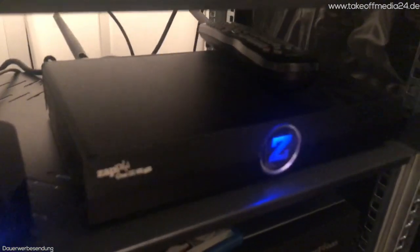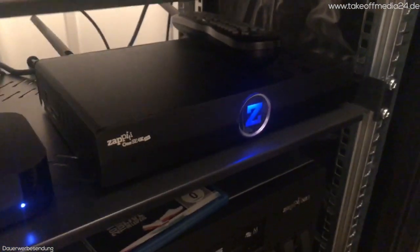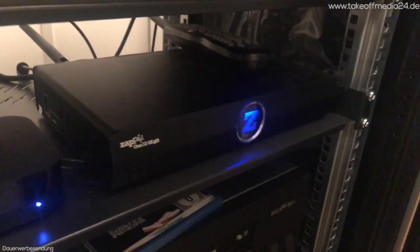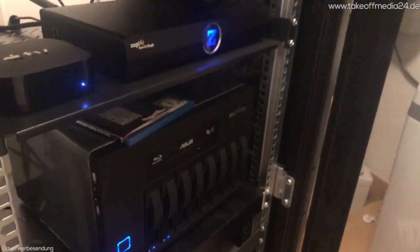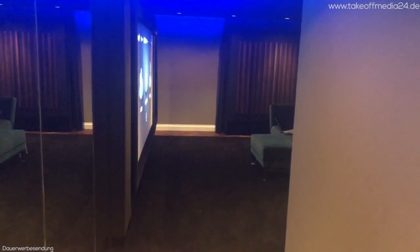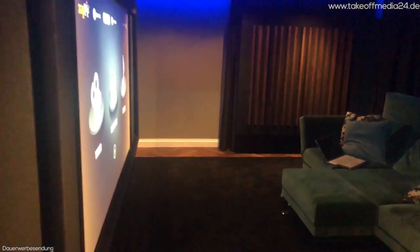Part 2: wir brauchen einen Client. Das ist hier der Zapiti One SE 4K HDR. Das war zum Zeitpunkt der Installation das hochwertigste Quellgerät. Mittlerweile gibt es noch den Zapiti Pro, der da noch mal aufwendiger gemacht ist. Ziel von Zapiti ist es, ein Medienarchivsystem darzustellen, welches auch für anspruchsvolle Anwender interessant ist, vor allen Dingen unter Zugrundelegung des Preis-Leistungs-Verhältnisses. Der reine Server ohne Festplatten kostet 2.700 Euro. Ein Client startet bei etwa 250 Euro mit den kleineren Versionen.